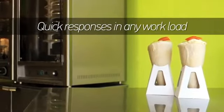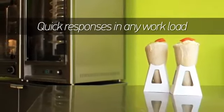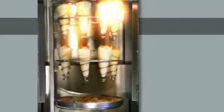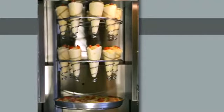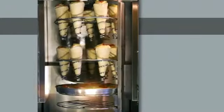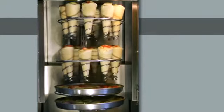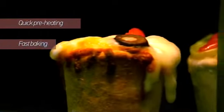Quick responses in any workload. It is widely known that service at a street food place can be hectic. From one moment to another, orders can subtly multiply tenfold. The flexible rotating pizza-in-a-cone oven is available to respond in any given circumstance. It needs minimal time of preheating, bakes fast, and comes with a large baking capacity.